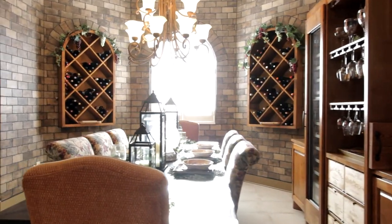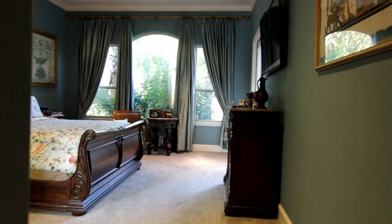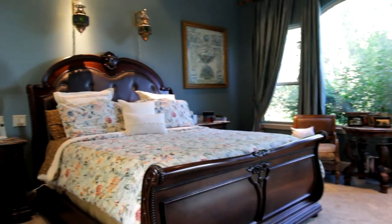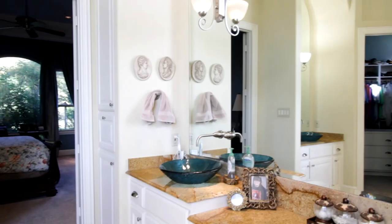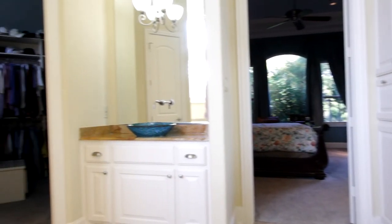The formal dining is a wine connoisseur's dream with a state-of-the-art full-length wine fridge. Your tucked away private retreat features arched windows, 14-foot ceilings, crown molding, French doors to your covered veranda, double vanities, walk-in shower with two shower heads, large closet with California pull-downs, an island, and built-in shoe storage.